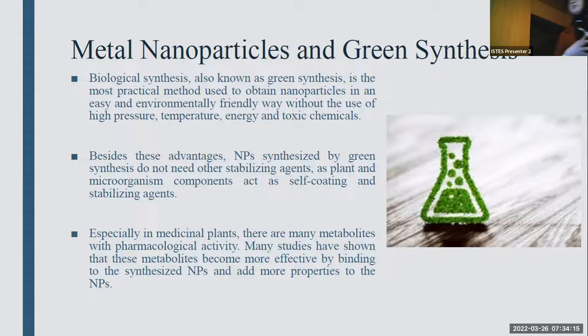Besides all these advantages, when nanoparticles are synthesized by green synthesis, they don't need other stabilizing agents because plant and microorganism components in their content act as self-coating and stabilizing agents. Today, many studies have reported that medicinal plants are also more effective by binding to synthesized nanoparticles because of their components.